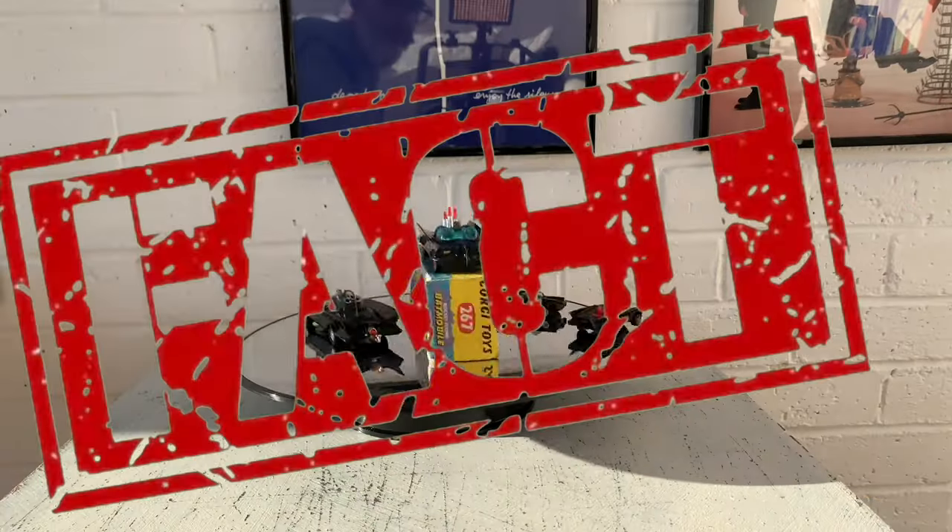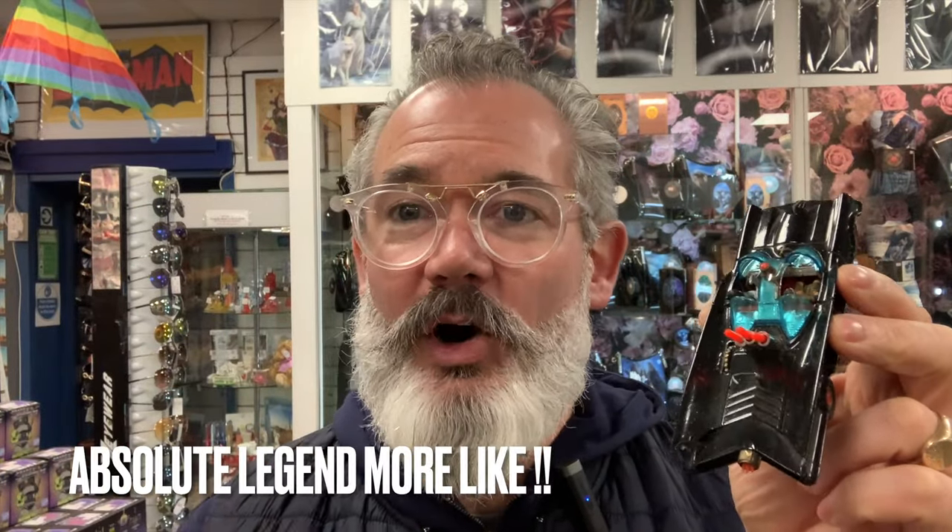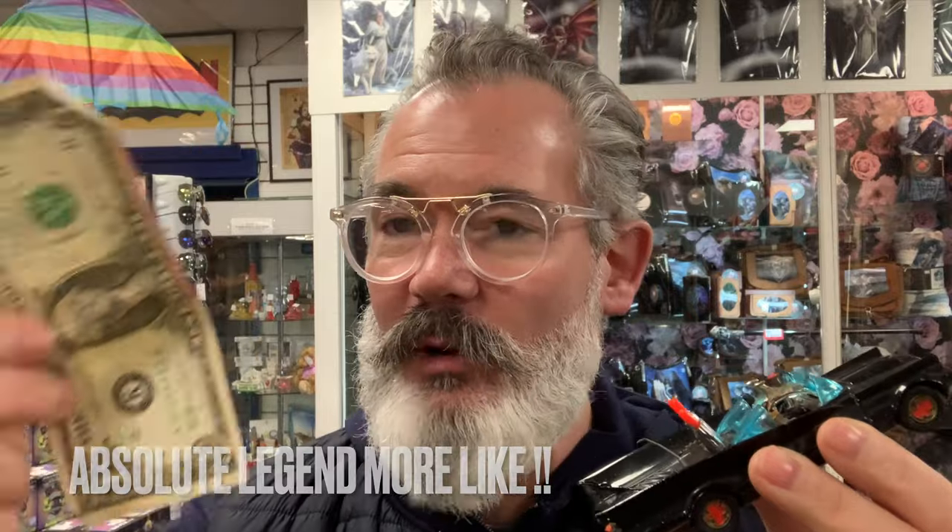Thing / fact number five: ABC Television commissioned famous Hollywood car customiser George Barris to create the Batmobile. He bought the car for one dollar and sold it for $4.2 million - what an absolute bargain! That's my lucky dollar by the way; it's been in my wallet for 20 years which is why it's a bit manky.